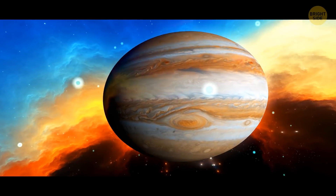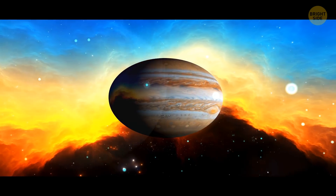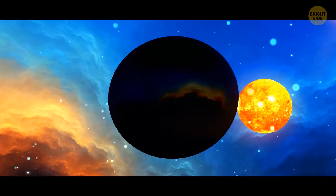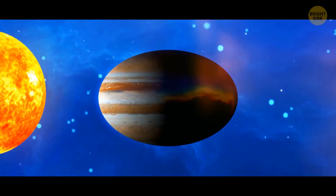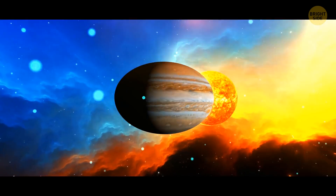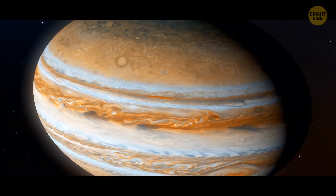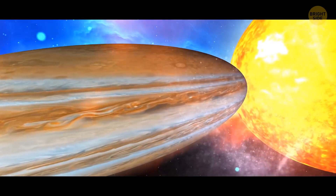Meet Wasp 12b, one of the weirdest and saddest planets out there. The enormous gravity of its star, combined with the planet consisting mostly of gas, results in the star slowly devouring its protégé. Wasp 12b has already taken the form of an egg, stretched towards its merciless sun and unable to do anything about its condition. In another 10 million years, the planet will inevitably succumb to the voracious star's appetite.